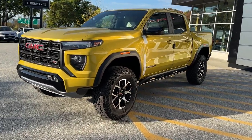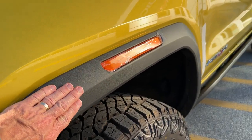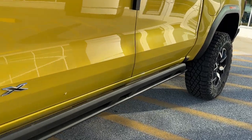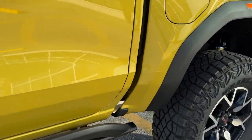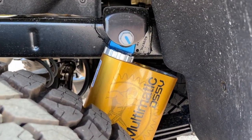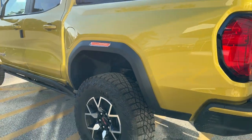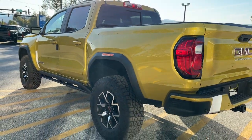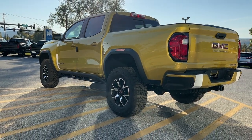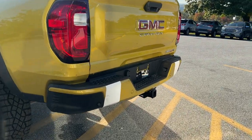As we work our way down the side, we see matte black wheel opening moldings and lower rock sliders that help protect the rocker panel moldings. The AT4X also comes with multi-matic DSSV dampers.